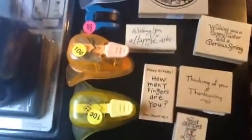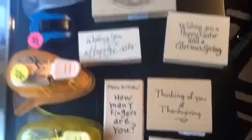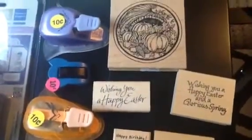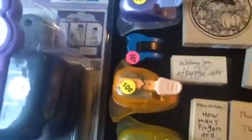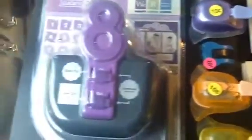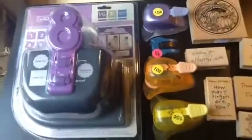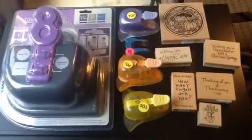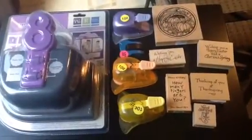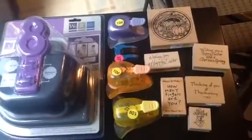I just wanted to share my little stamp and punch yard sale haul with you guys. Thank you for stopping by, and I'll be back with more things I got from the yard sale. Have a great day!